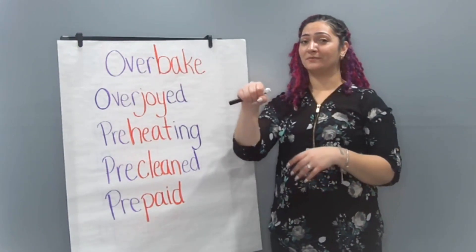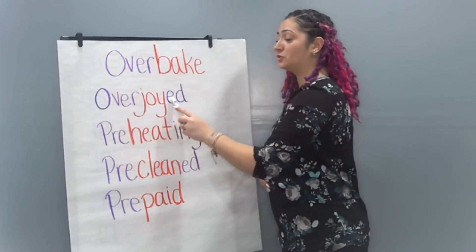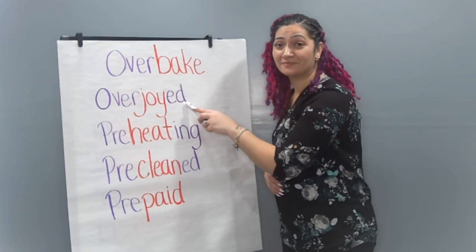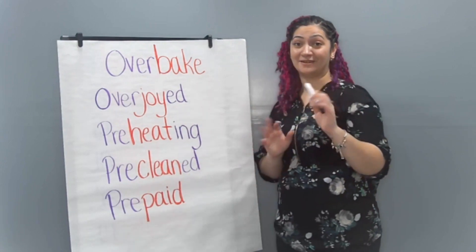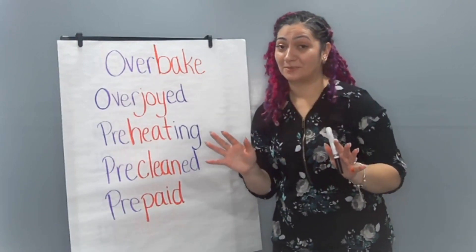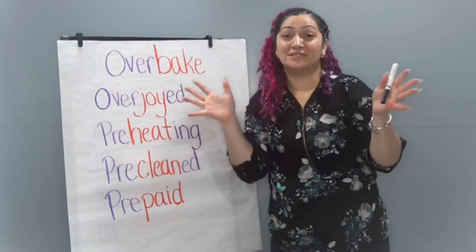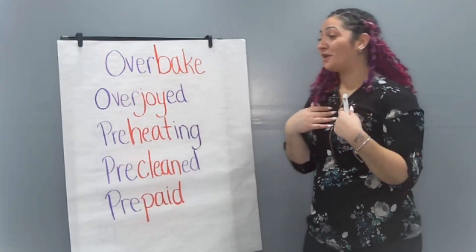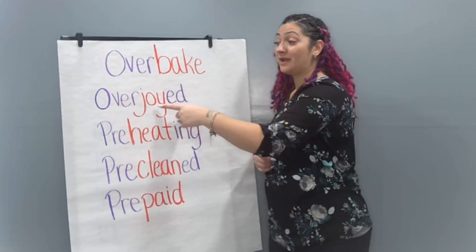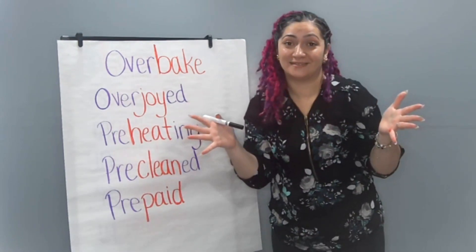We're going to add the prefix over to the word joy — overjoyed. Do you know when I was 10 that they had a surprise party for me? And when I walked in, I was very much surprised, but I was also overjoyed. Joy is a feeling of happiness. So if you are overjoyed, you have too much joy. You can't help yourself, and your body may show that you're so excited.